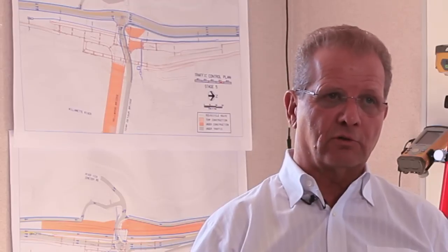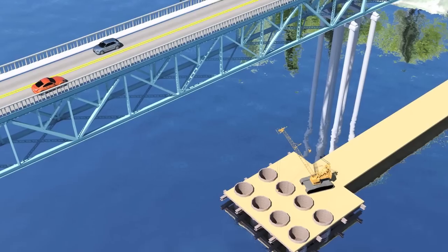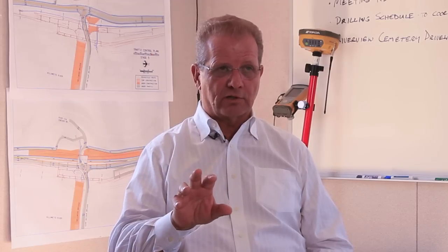2D drawings, many times, are just flat drawings. A lot of people don't understand what they're looking at and they get lost in the process. 3D really shows you exactly what's going to happen, where things are going to fit, how it's going to go.